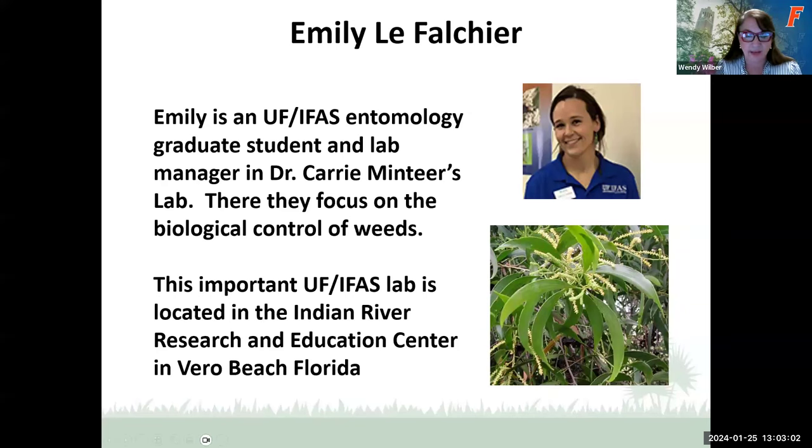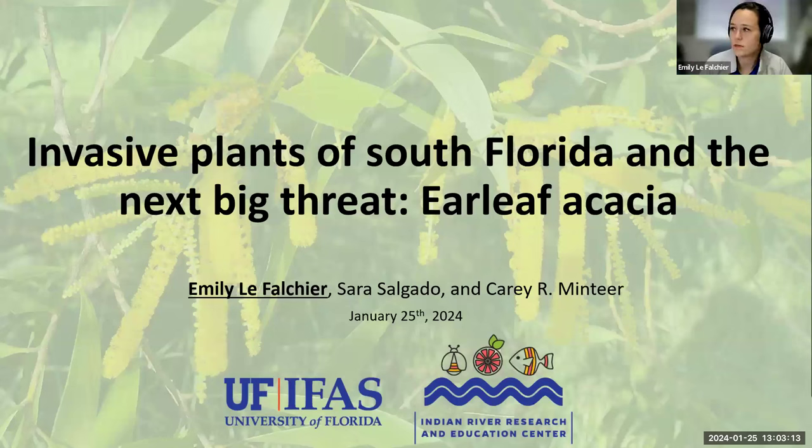So I'm going to go ahead and stop sharing. We are going to welcome Emily to our presentation today. Thank you so much for being here. Okay, can you see my PowerPoint?